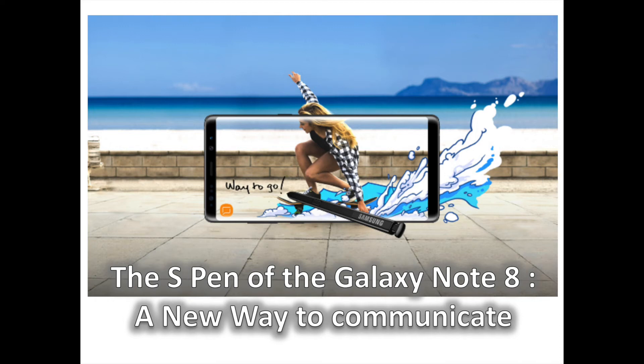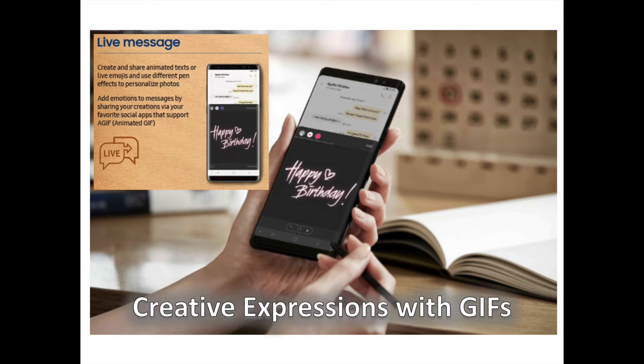Since its launch, the S Pen has been the defining feature of the Note series, and has helped users unlock unique ways to interact with their devices and their loved ones. Now, with the Galaxy Note 8, the S Pen takes things a step further, incorporating a fun live message feature, improved screen-off memo capabilities, and enhanced translate functionality. The refined S Pen enables users to express themselves in ways like no conventional stylus can.